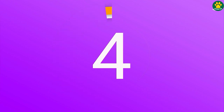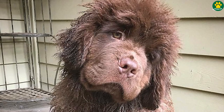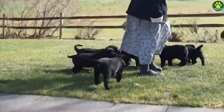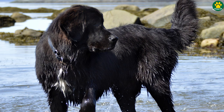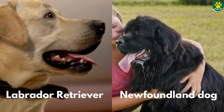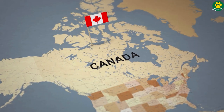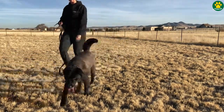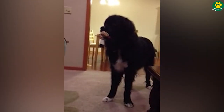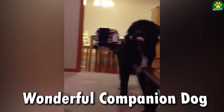Next up at number four we have the Newfador. These mixed breed dogs have some of the most unusual names, but that's what people call them. The Newfador is a mix of a Labrador retriever and a Newfoundland, and the fun fact is both breeds come from the same region in Canada. The Newfador combines the friendly and energetic nature of the Labrador retriever with the gentle and patient temperament of the Newfoundland, resulting in a unique and wonderful companion.